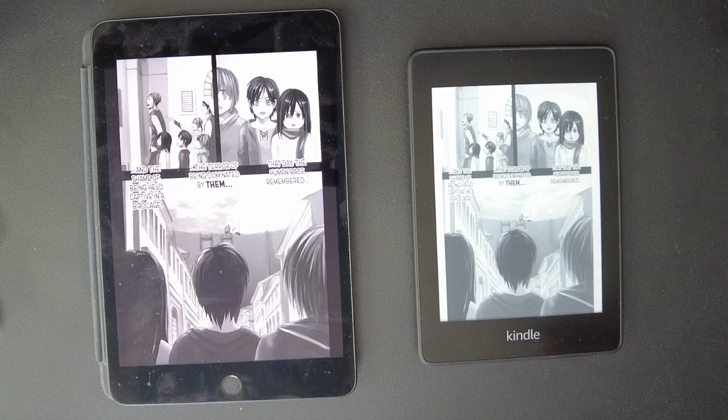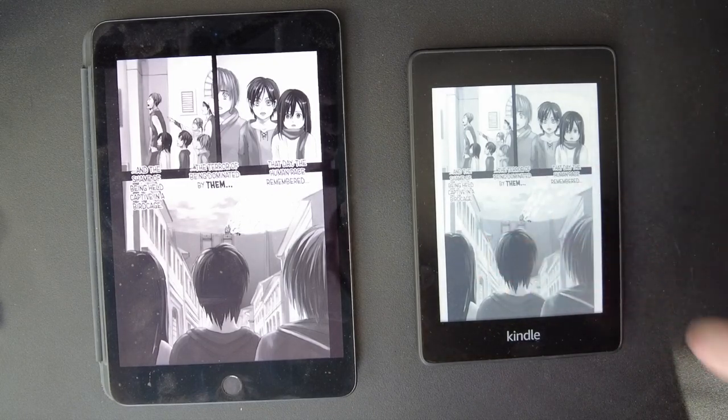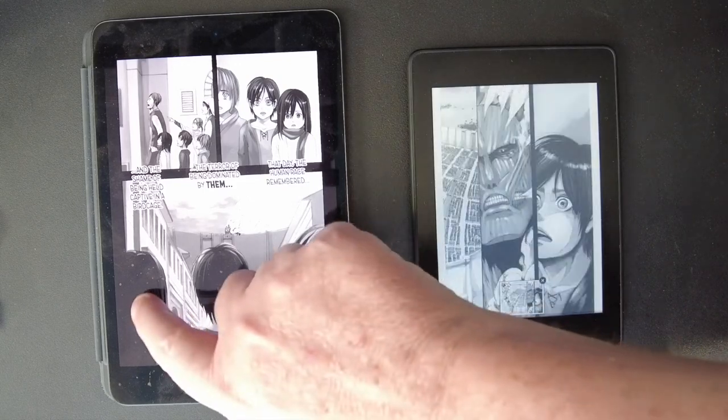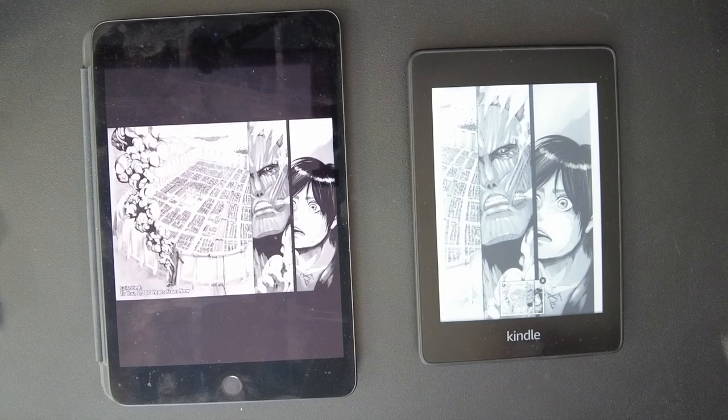The last video I did was comic books, but comic books are in color. Manga is mostly black and white, so maybe there is not such an advantage. The Kindle looks very sharp — so far it looks really good. But I think the iPad looks a little sharper, I've got to be honest. Even though the monochrome is not taking away from the color, because this is in black and white, they both look pretty good.